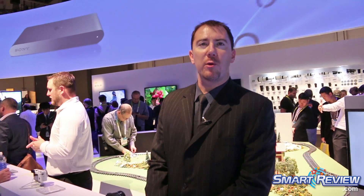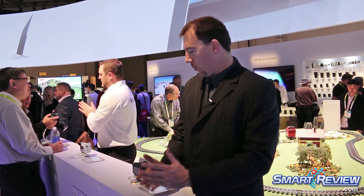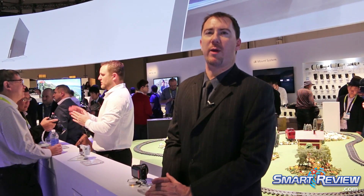Hi, my name is Eldin. Welcome to the Sony booth at CES 2015. We're in the digital imaging division, and what I'm going to show you is a really cool display that we have with some of our cameras.